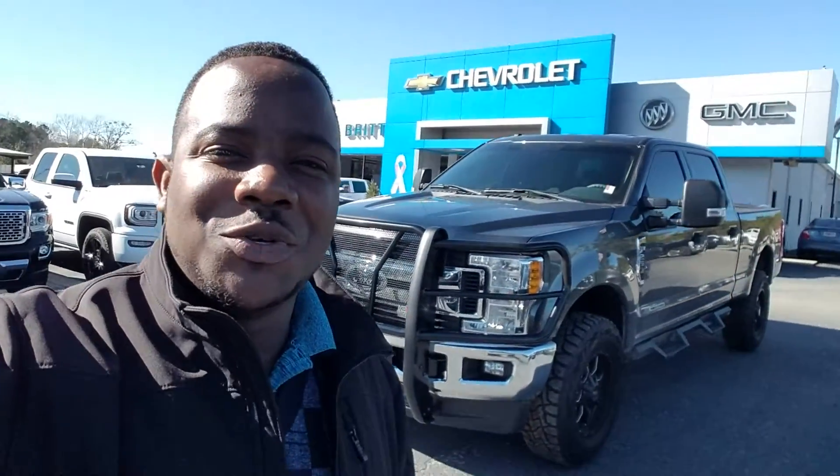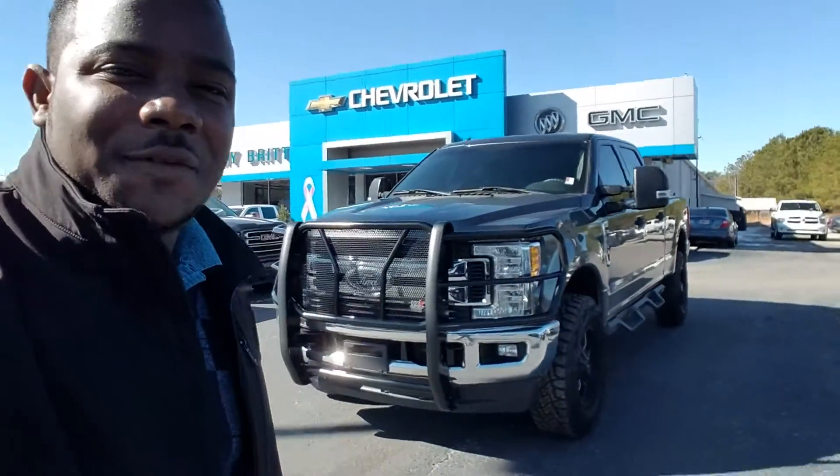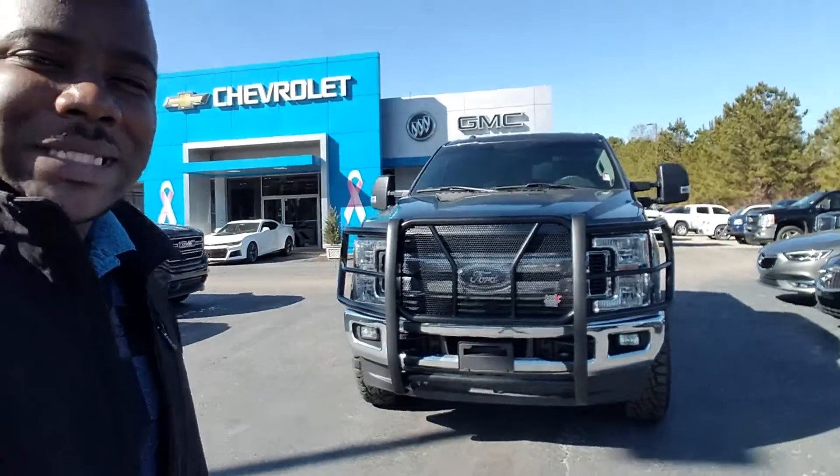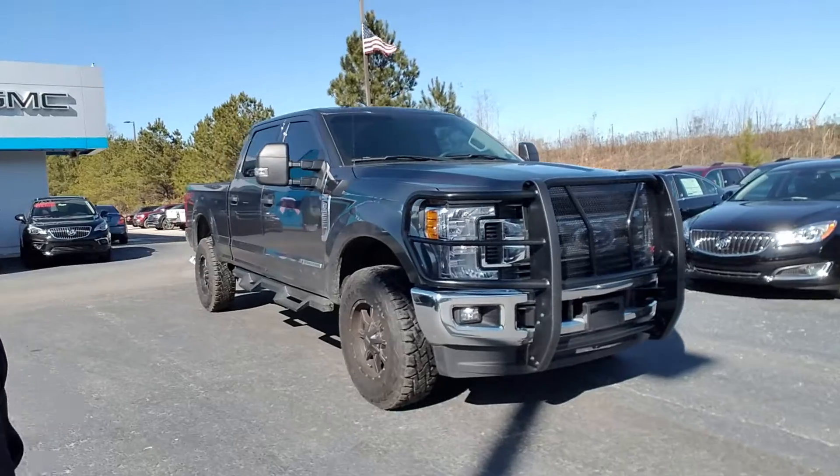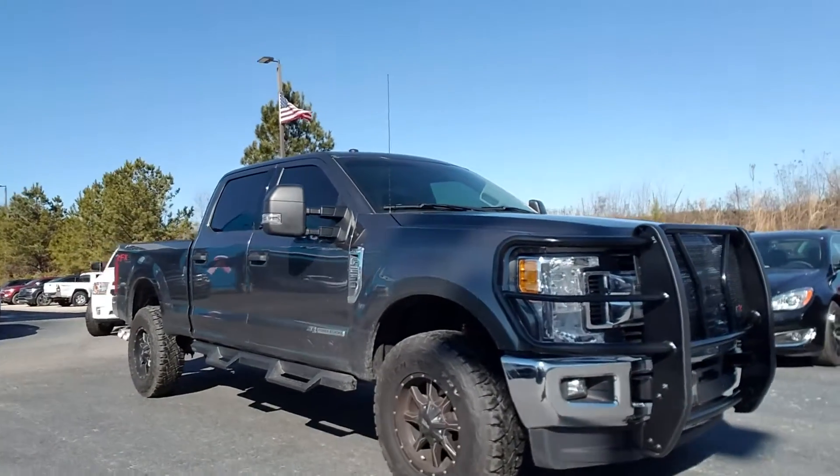Hey James, this is Fabian here at Dreamer Brick Chevrolet. Just wanted to give you a quick personalized video of this right here — the 2017 Ford F-250, a recent trade.